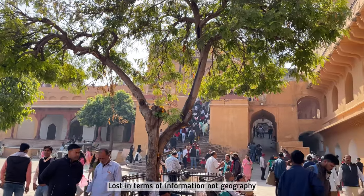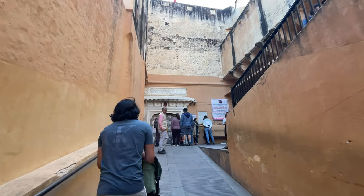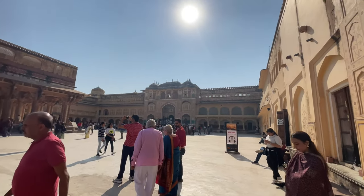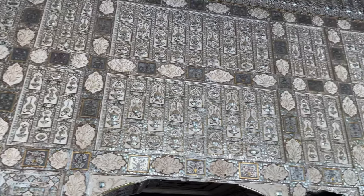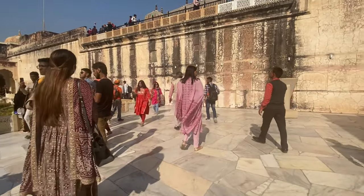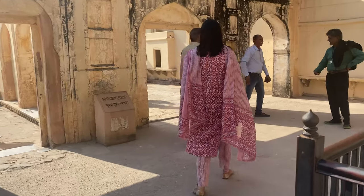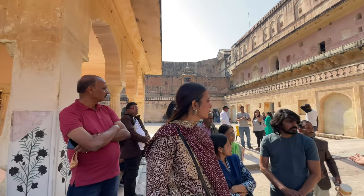A guide cost 600 rupees for a group of 10 people and the entry fee was very minimal — about 100 rupees per person. Some scenes from the movie Jodha Akbar were shot in this palace. This right here is the Shish Mahal.